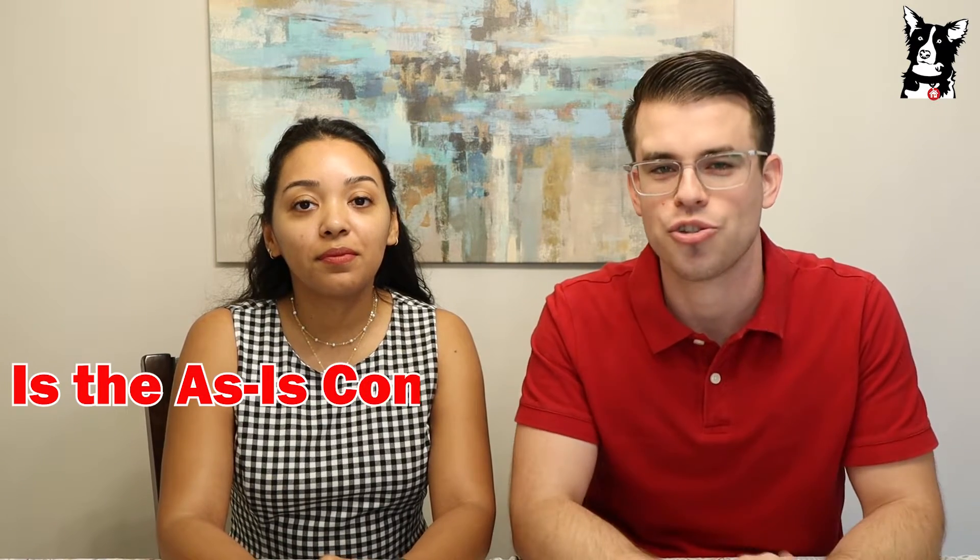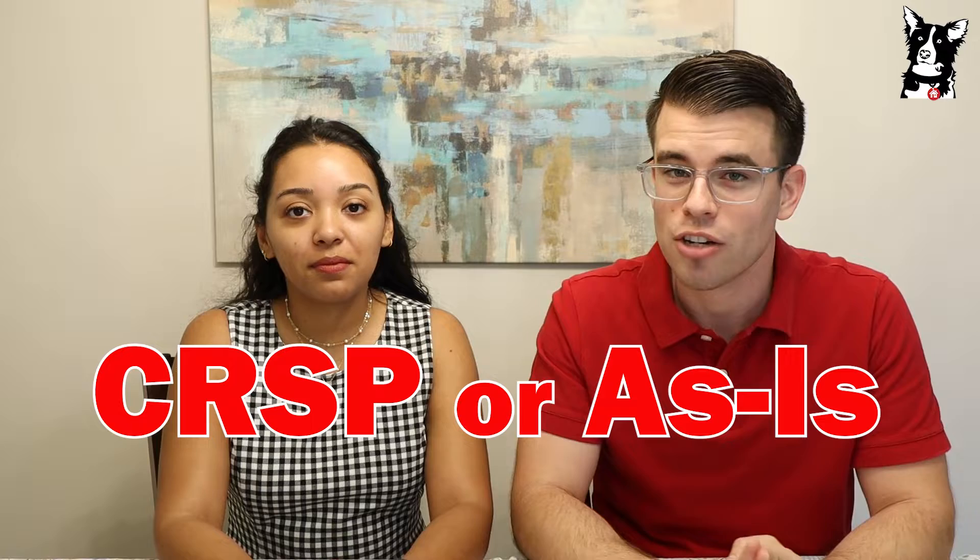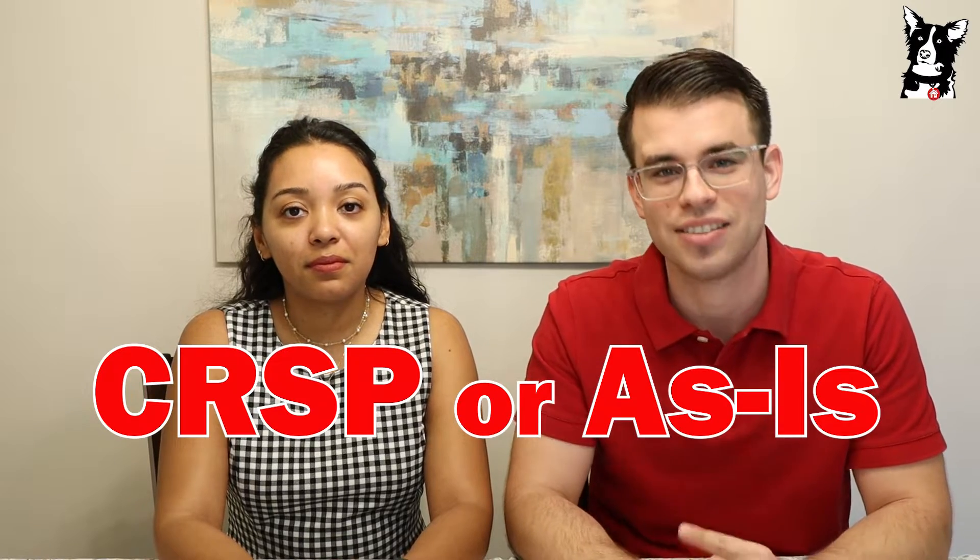Today we are answering the question: is the as-is contract actually as-is? Well, you'd be surprised — the answer is actually no, it's not. Here in South Florida, one of two contracts is usually used: it's either the CRISP contract or the as-is contract.